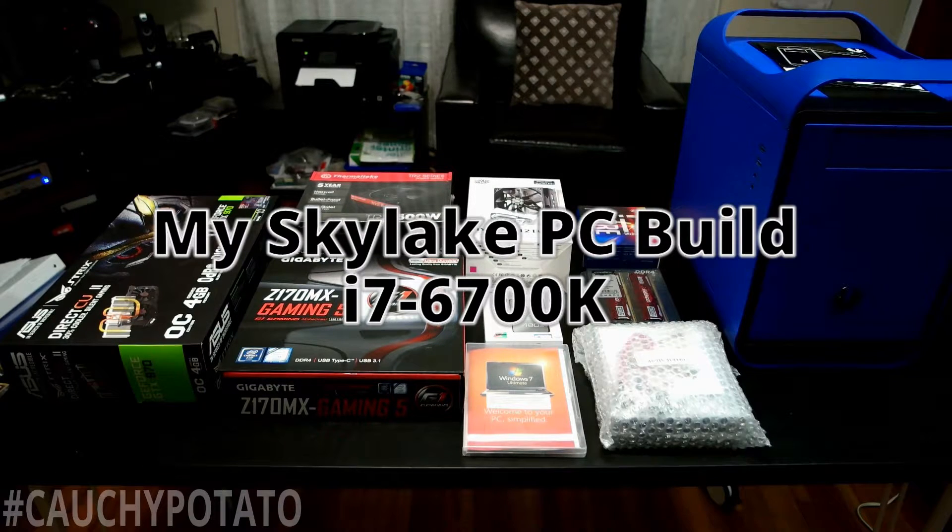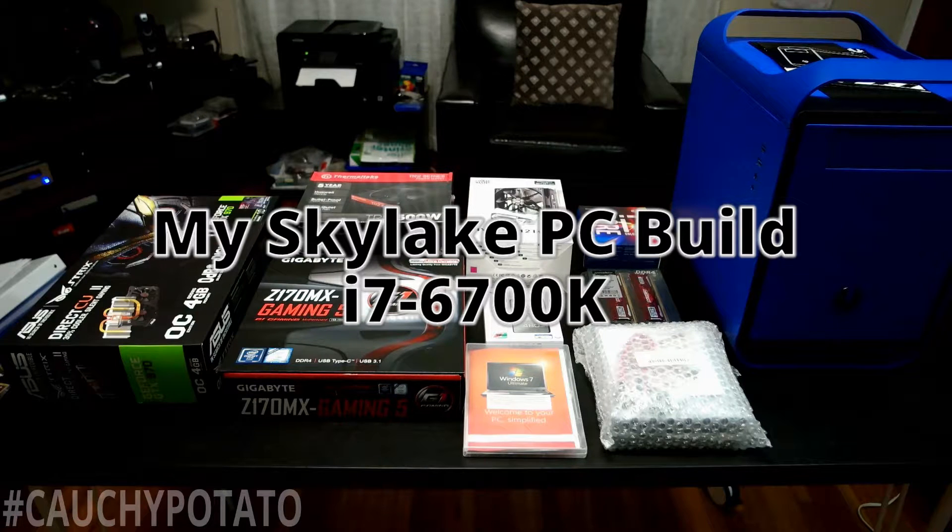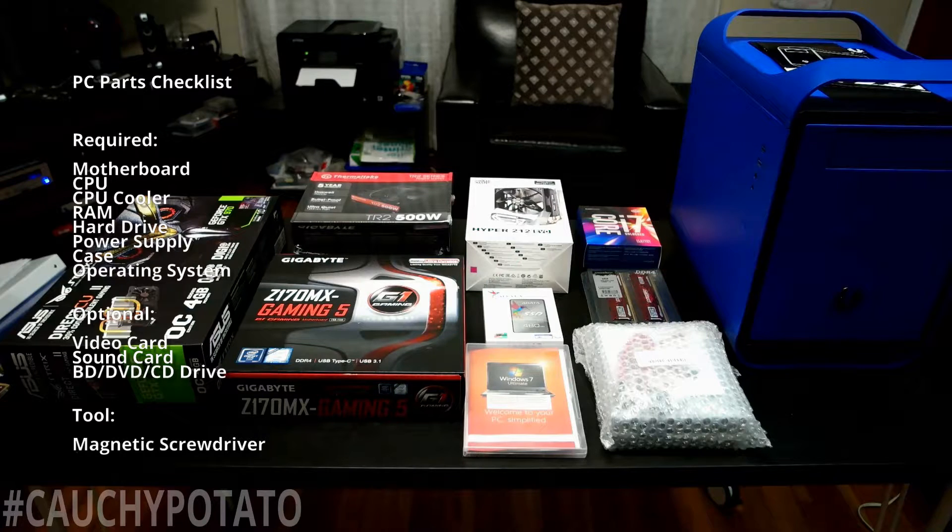Hey internet, for this video I'm going to build a computer. This is going to be a long video because I'm keeping editing to a minimum. I basically just cut out parts when I took a break or read the manual. I time-lapsed the building process to shorten the video, but what I captured should still be enough to show the PC building process done from scratch. First time PC builders will get a feel of how long and sometimes annoying the whole process is by watching this video.